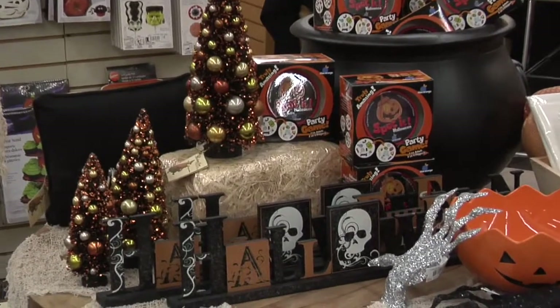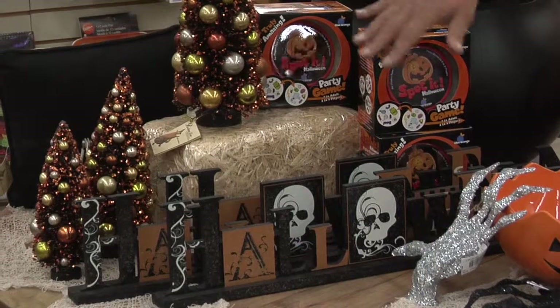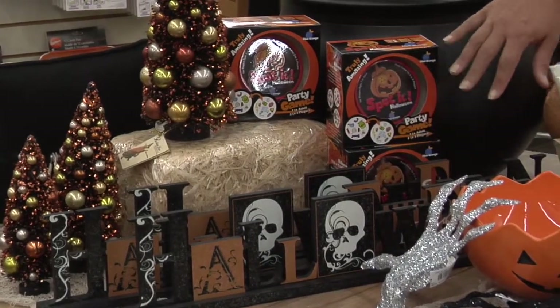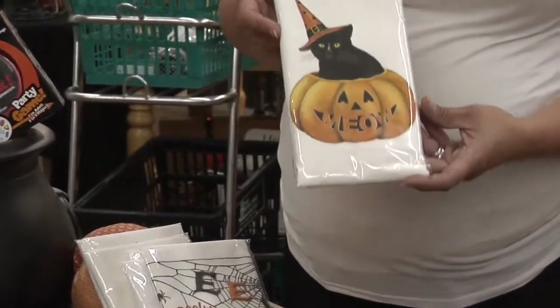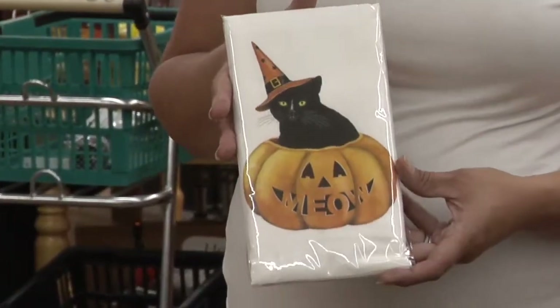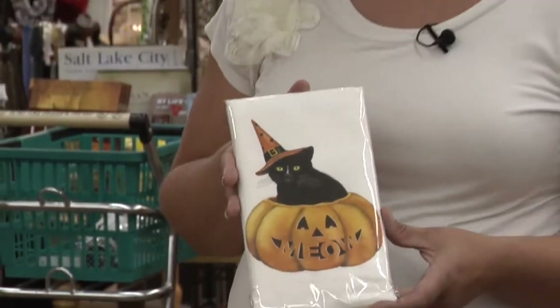Every party has to have decorations, and here at the book table we've got lots of fun home decor. We know every family is on a budget, so we try to stay within a really nice price point. From our trees to our Halloween signs to more traditional items — like cotton linen dish towels that are a little bit larger and really good quality for your home — we cover everything from baking to setting the scene with home decor.